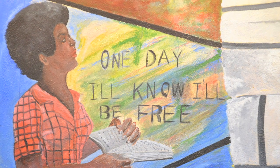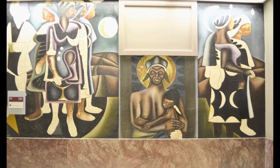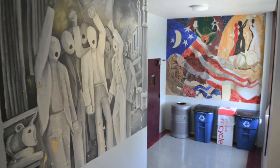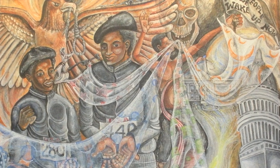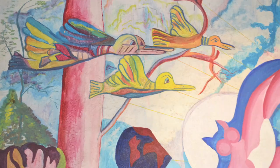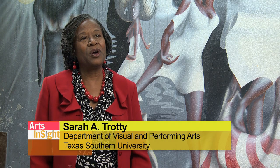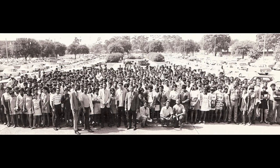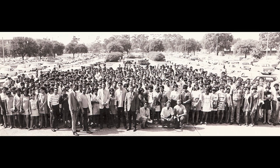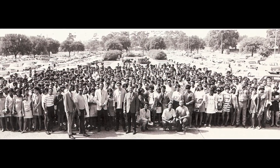Mural painting has been a required course on Texas Southern University's campus since the inception of the art program. There are approximately 128 murals on the campus. Texas Southern University was founded in 1947. There was already an existing institution that became Texas State College for Negroes, and now we know it as Texas Southern University.